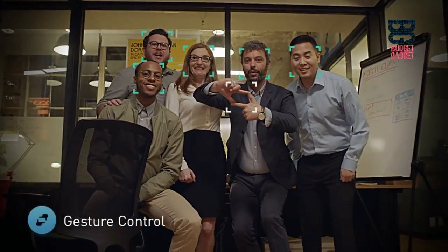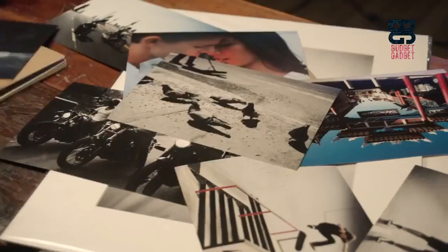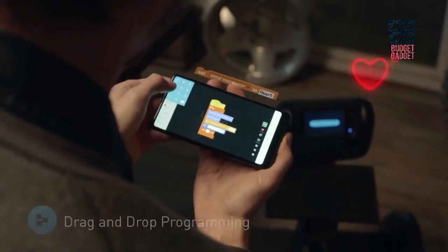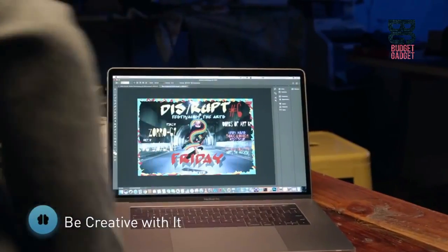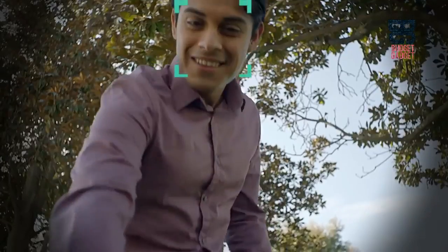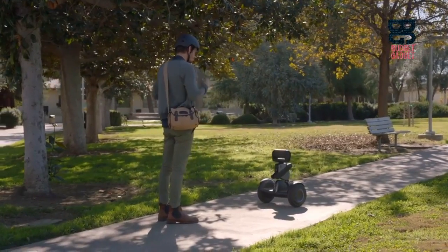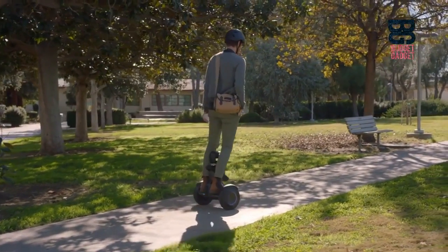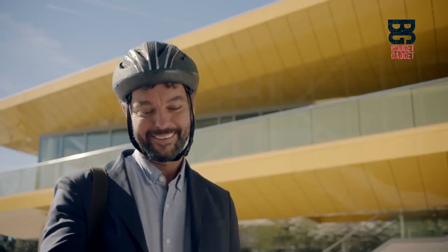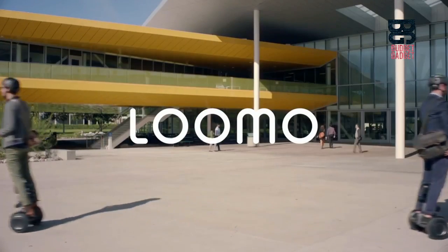Watch this one. Three, two, one. Fancy a flyer? Whoa. You're welcome. Okay, Lumo, go. Sir, yes, sir. My friends.